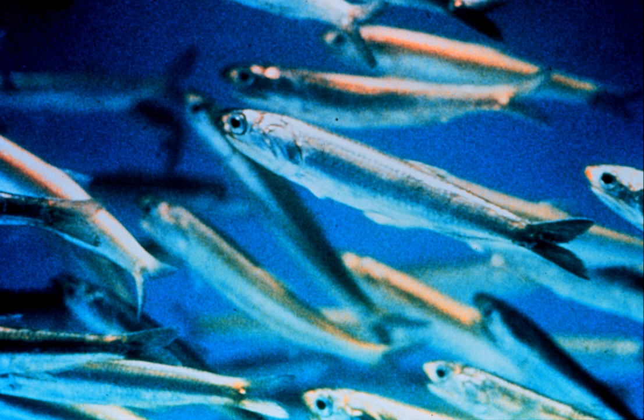Anchovies, like most clupeoids, are filter feeders that open their mouths as they swim. As water passes through the mouth and out the gills, food particles are sieved by gill rakers and transferred into the esophagus.